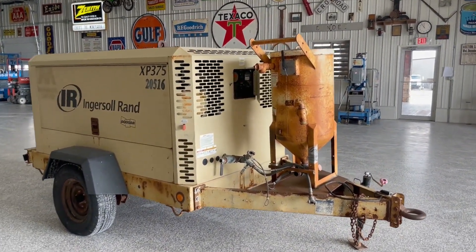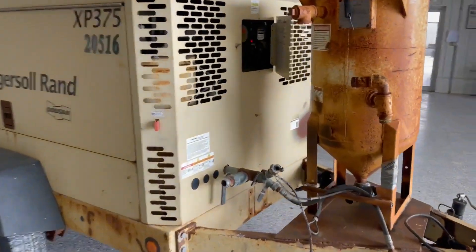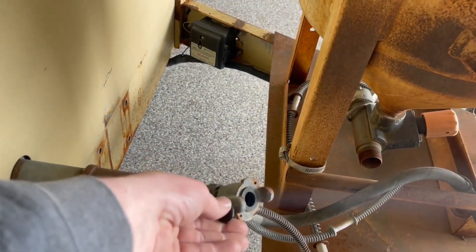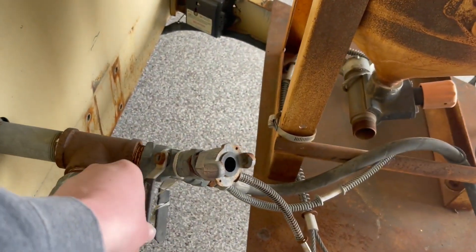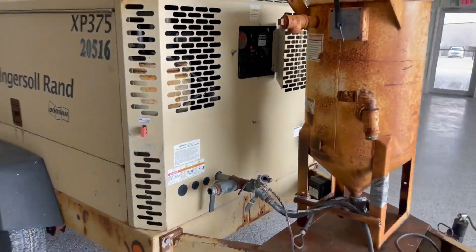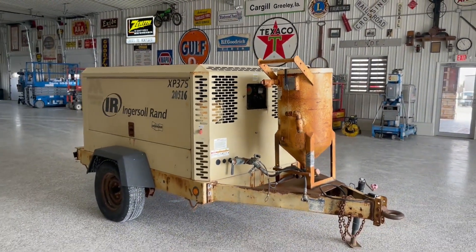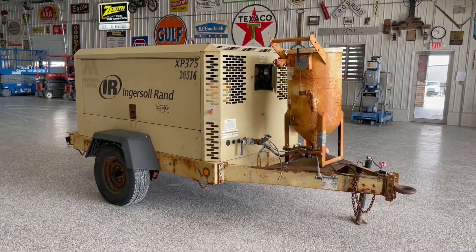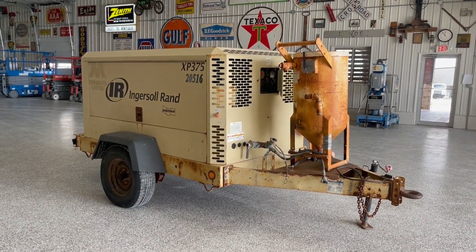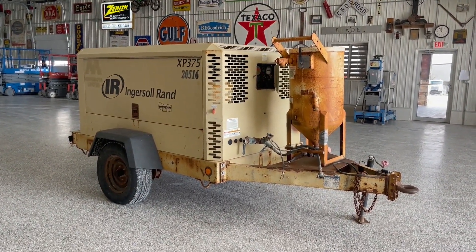It's a pintle hitch and it's got a good jack on it. Like I said, it builds real good pressure. The engine runs nice and smooth, and the pressure runs good as well. It's been checked over and should be ready to go.